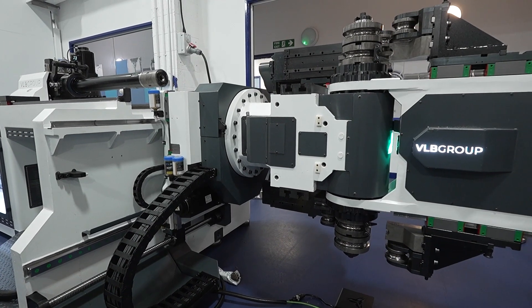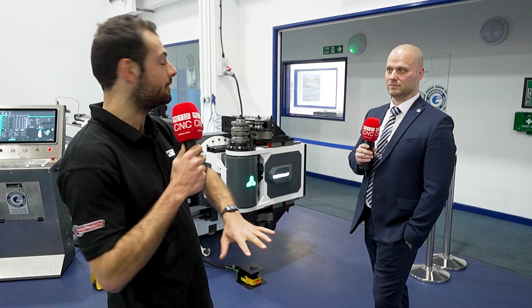So there you have it — ETG moving into the fabrication sector. Some exciting news coming soon, but right now, VLB Group tube benders are available, in stock and fully supported by ETG.